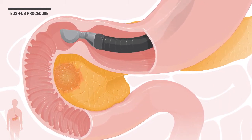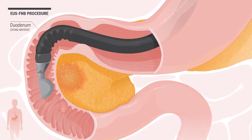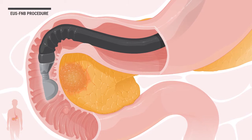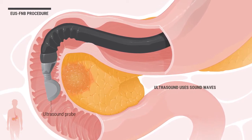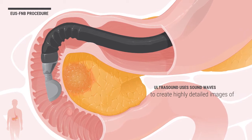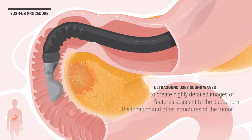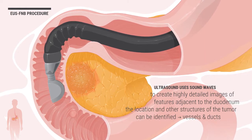First, the ultrasound endoscope is moved into position within the duodenum, part of the small intestine. The tip of the ultrasound endoscope contains an ultrasound probe. Ultrasound uses sound waves to create highly detailed images of features adjacent to the duodenum. In this case, the location and other structures of the tumor can be identified, such as vessels and ducts.